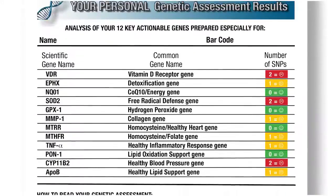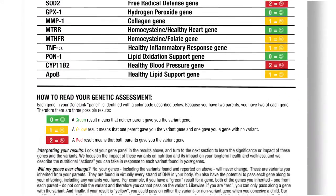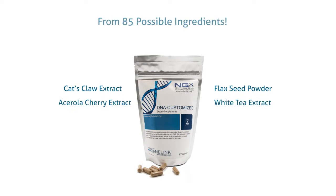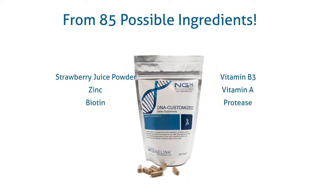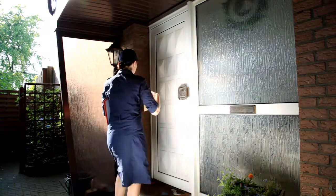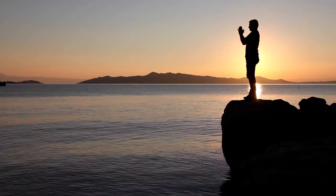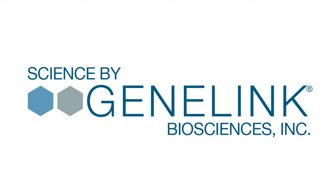And deliver you not only a report that tells you what you need — GeneLink will even formulate your very own supplement from 85 possible ingredients and deliver to your door your personalized formula every single month, for less than you can buy all of the ingredients yourself. So if you're interested enough in your health to exercise, you're interested enough to try GeneLink.